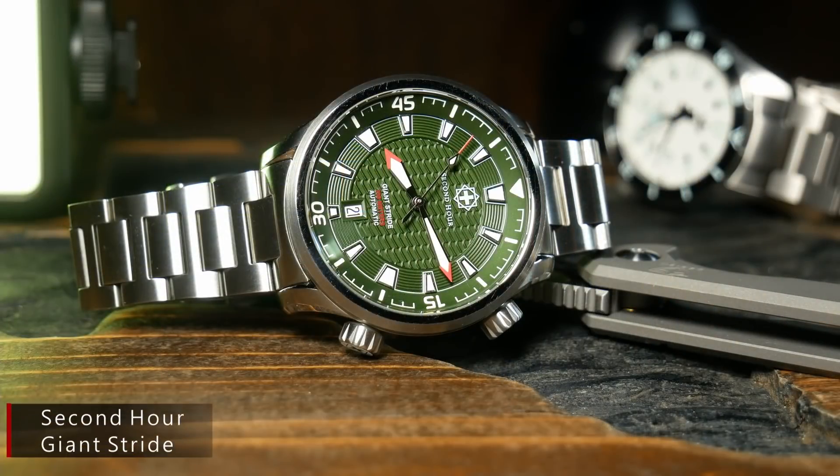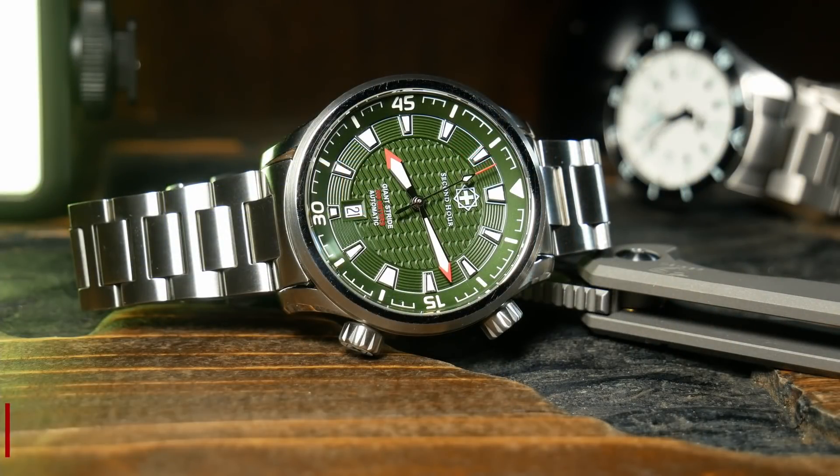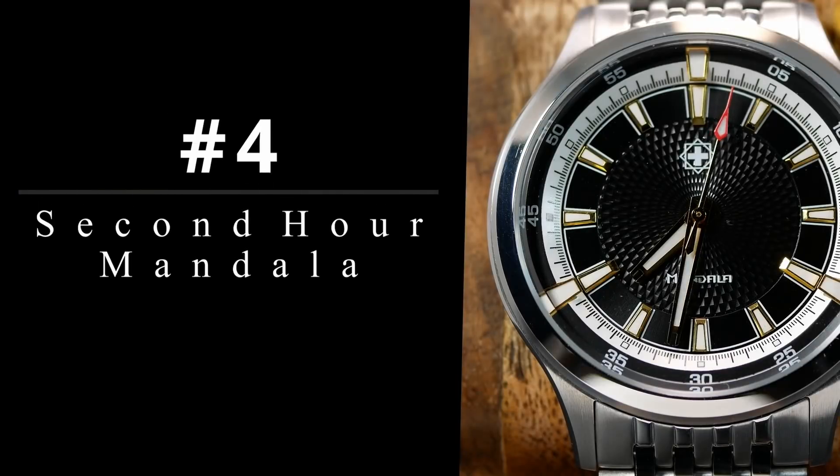I actually wound up reviewing two different watches last year from Second Hour Watches, and both of them were great. In fact, I think the Giant Stride might be the perfect compressor-style watch. But for me, the second one was the real showstopper. Coming in at number 4, we have the Second Hour Mandala.